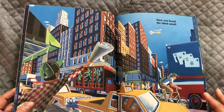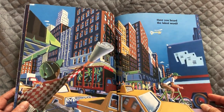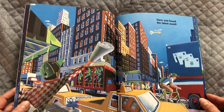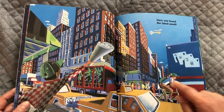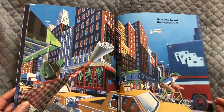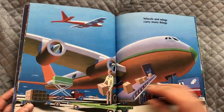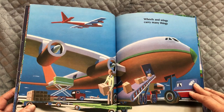Have you heard the latest word? Look at all the different things being delivered — people being delivered in taxis, mail being delivered in trucks, newspapers being given and delivered, things being delivered by bike courier, maybe even by helicopter. Wheels and wings carry many things.